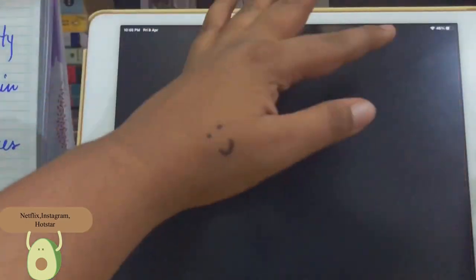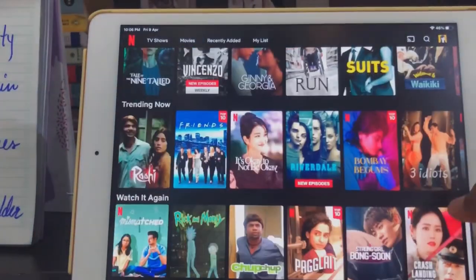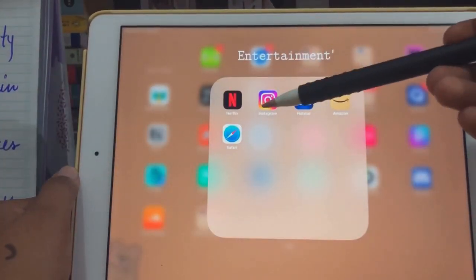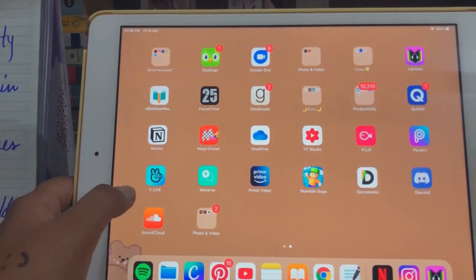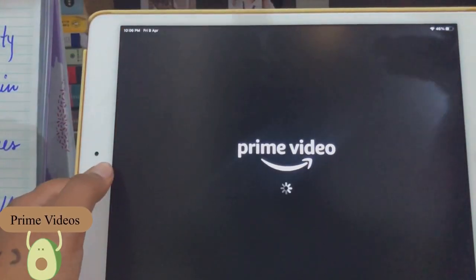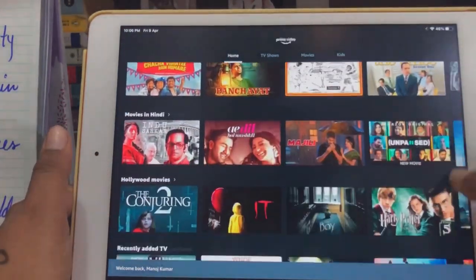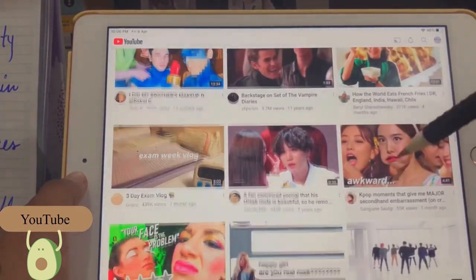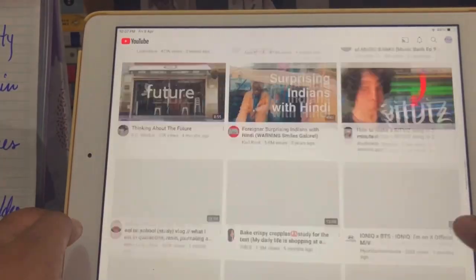The next app is Netflix — I know a lot of people can't afford it, and I'm also using my cousin's Netflix. I also have Instagram and Hotstar for entertainment, Prime Video which I use to watch The Office, and YouTube where I mostly watch BTS videos or comedy videos.